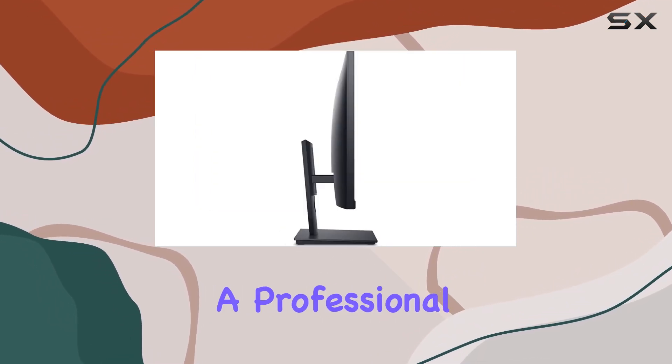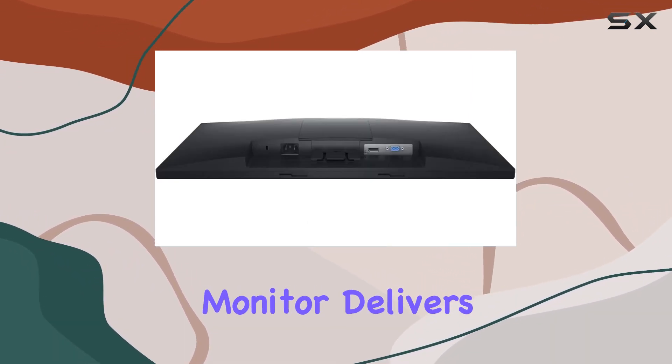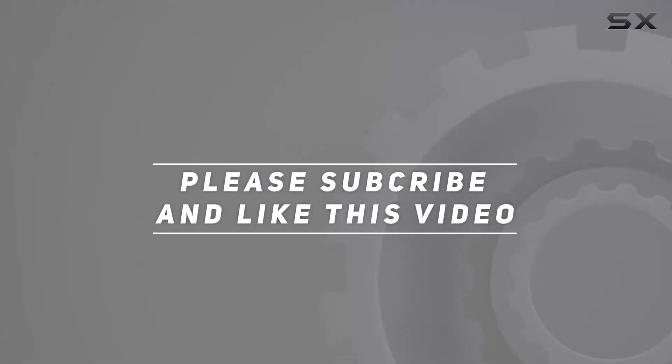Whether you're a professional seeking a productivity boost or a content consumer looking for an immersive display, this monitor delivers on all fronts. Check out the video description for an updated price, and thank you for watching this video.